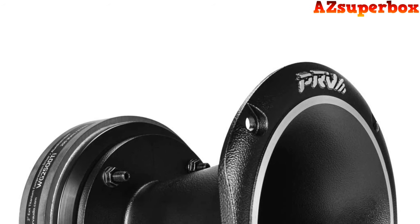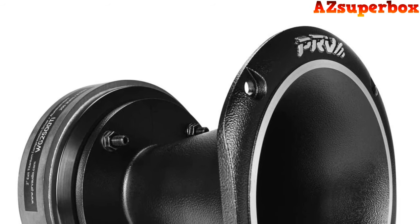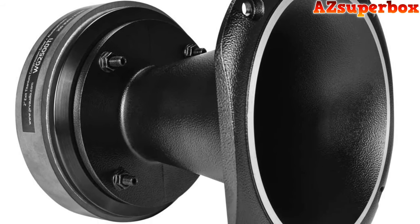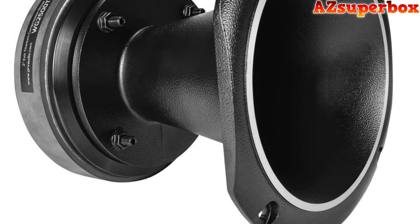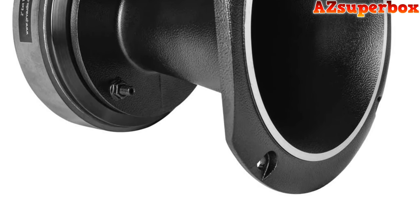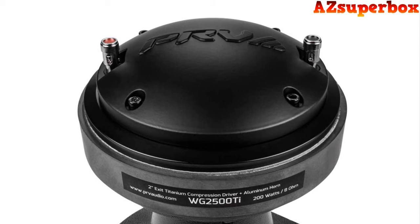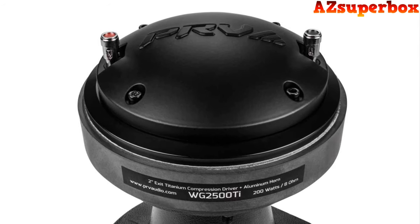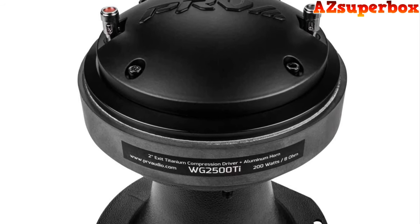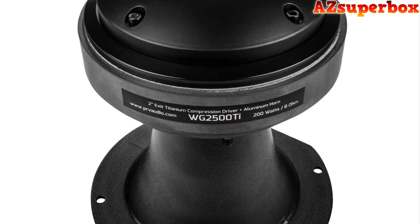The PRV Audio WG2500T Titanium Compression Driver with Aluminum Horn is a powerhouse of audio performance that will take your sound system to new heights. This premium combo offers a winning combination of exceptional quality and superior sound fidelity, making it the perfect choice for high output systems. The WG2500T features a pure titanium diaphragm supported by a caption former, resulting in a lightweight yet durable design. This innovative construction ensures a more natural sound, delivering crisp highs and clear vocals even at extreme sound pressure levels. With a sensitivity of 107 dB, this compression driver guarantees outstanding efficiency, allowing your music to be heard with clarity and precision.